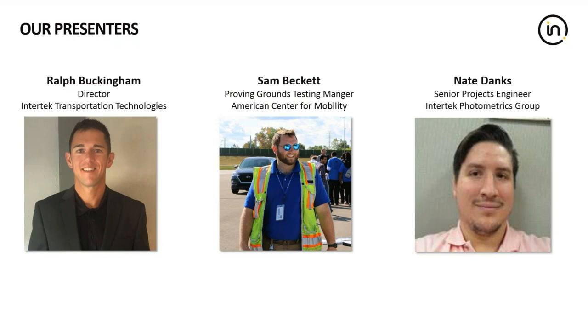Our second presenter is Sam Beckett, the Proven Grounds Testing Manager at the American Center for Mobility. He coordinates all testing done at the facility and oversees all engineering efforts by the ACM team. This includes assisting customers in test plan development, supervising the use of all test equipment, ensuring safe practices, and proper test execution. Our third presenter is Nate Danks, a senior projects engineer in the Intertech Photometrics Group, who specializes in automotive lighting testing. He began dynamic testing of adaptive forward lighting systems in 2018 and is involved in the SAE Lighting Committee. His background also includes EMC and radiological protection testing, and he has a bachelor's degree in physics from Calvin College.